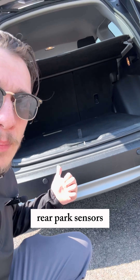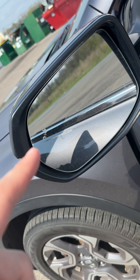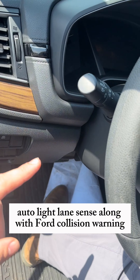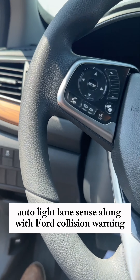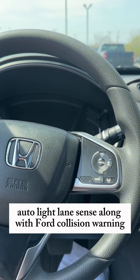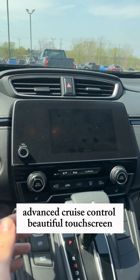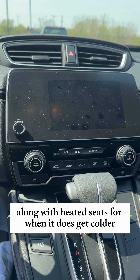That's not even close to everything it has to offer — like blind spot monitoring in your mirrors, a power driver's seat, auto light, lane sense, forward collision warning, and advanced cruise control. It's a beautiful touchscreen, along with heated seats for when it does get colder.